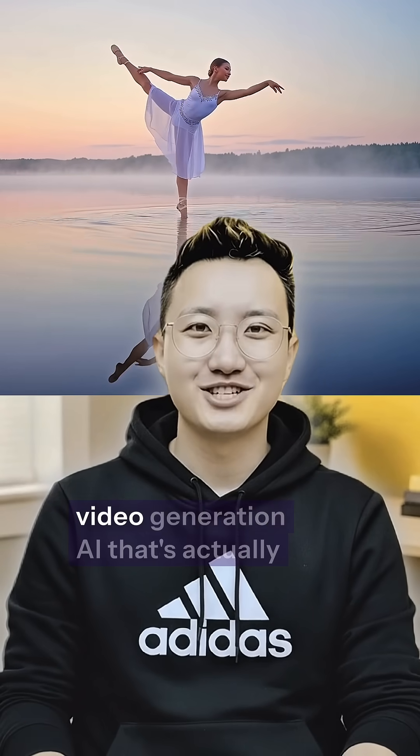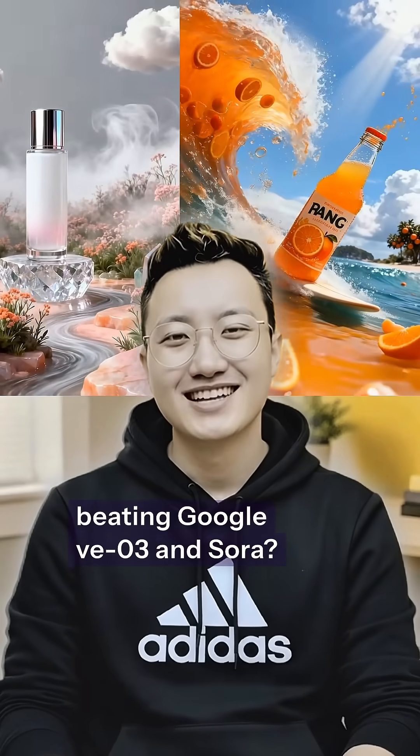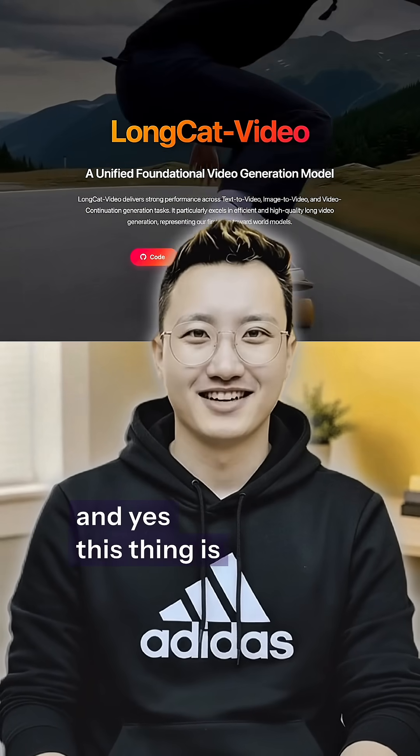Do you know there's a new free Chinese video generation AI that's actually beating Google VEO3 and Sora? It's called Long Cat Video, and yes, this thing is real.